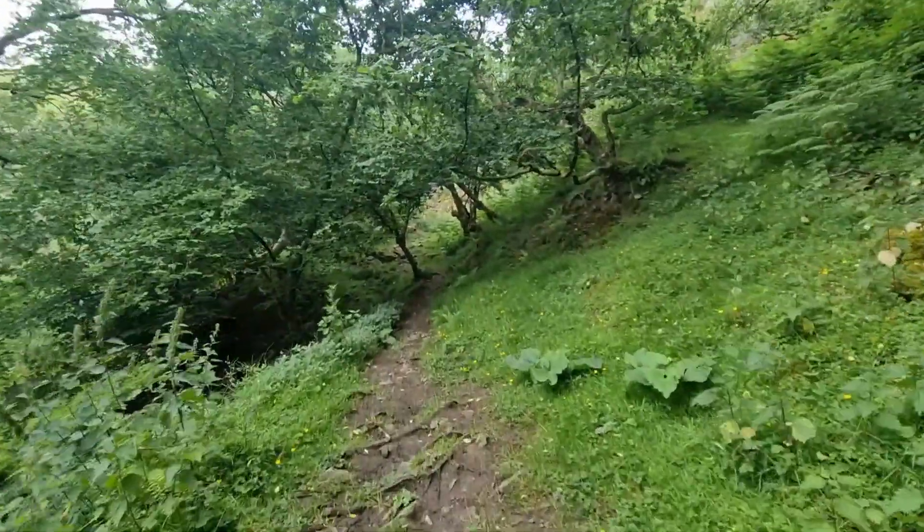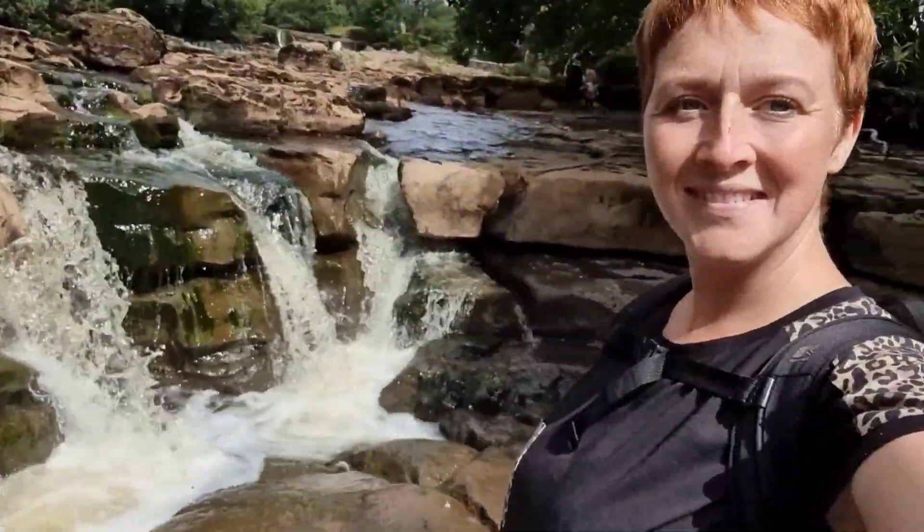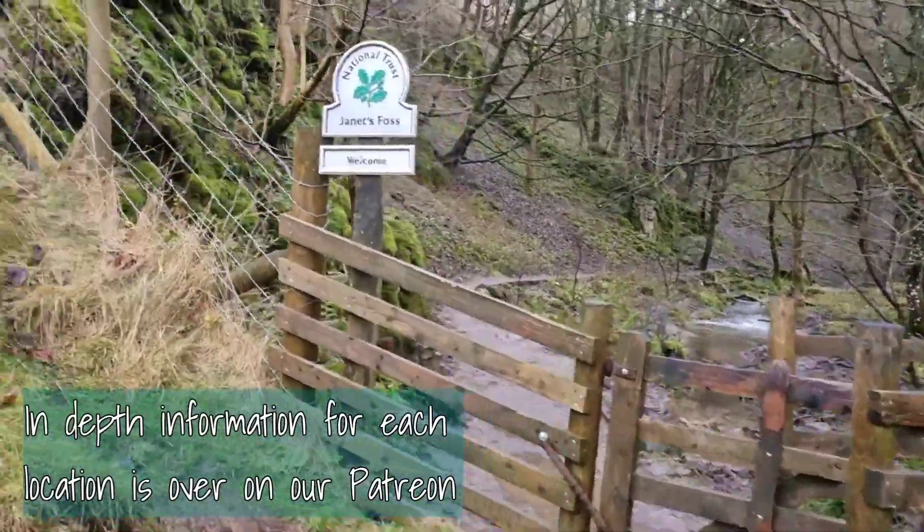Hi guys, welcome back to the channel Wherever We Wander. Join us today as we take you on a journey through the Yorkshire Dales to show you 10 must-see waterfalls that you can't miss out of your 2023 adventures.